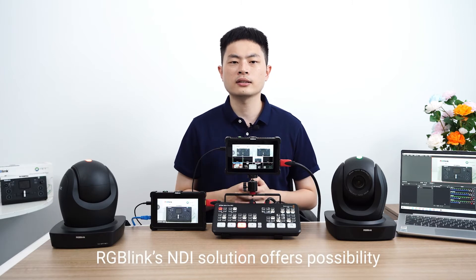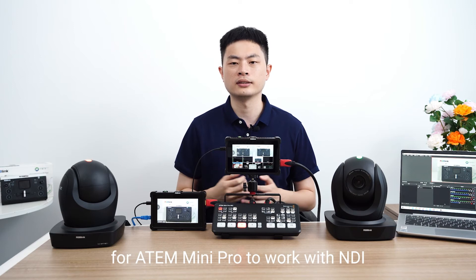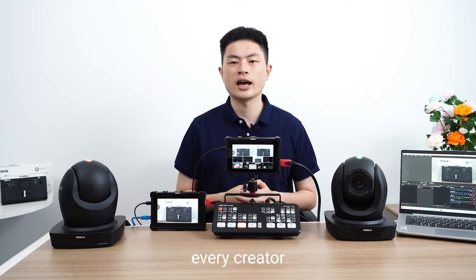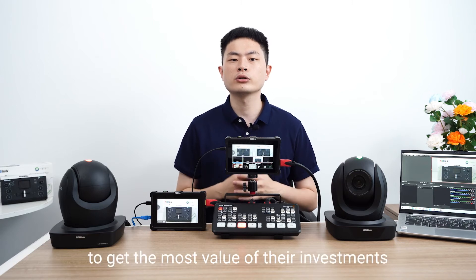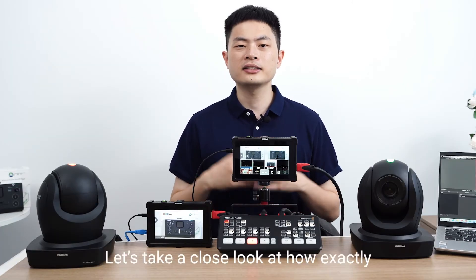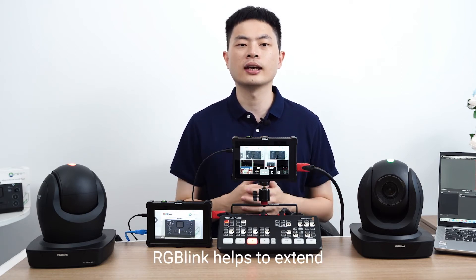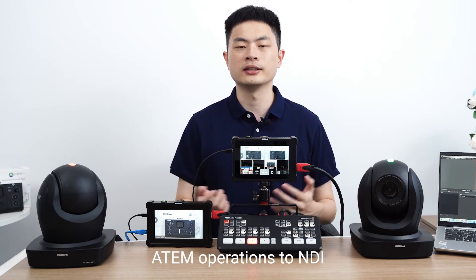RGB-Link's NDI solution offers possibilities for Atom Mini Pro to work with NDI, helping every influencer, every creator, every streamer to get the most value out of their investment. Now, let's take a close look at how exactly RGB-Link helps to extend Atom Mini Pro operations to NDI.